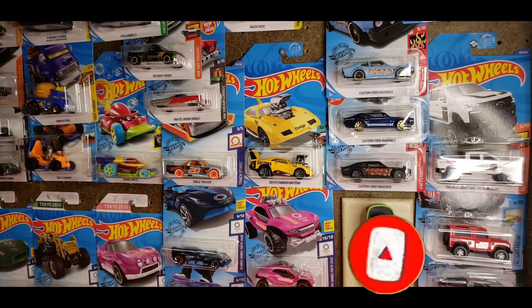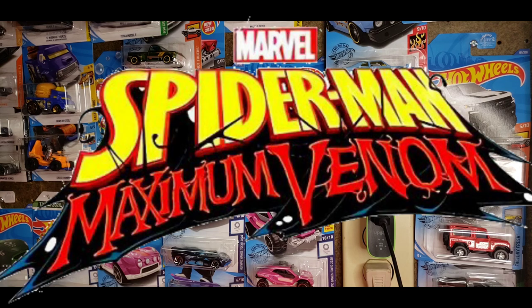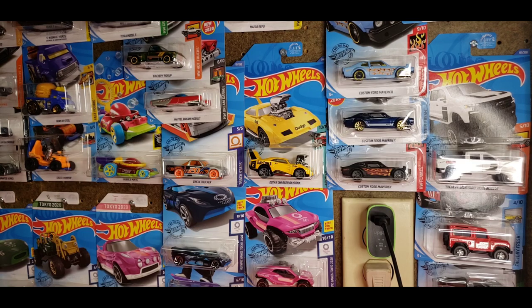As you saw in the thumbnail and the title, I finally came across the Spider-Man Maximum Venom set that just got into my location today. I went there just a day ago and there was nothing — finally picked up the full set. I'm going to go ahead and show each and every single one of them. There's only five, but they are the sweetest five I've seen in a set in my opinion because of the cards themselves.